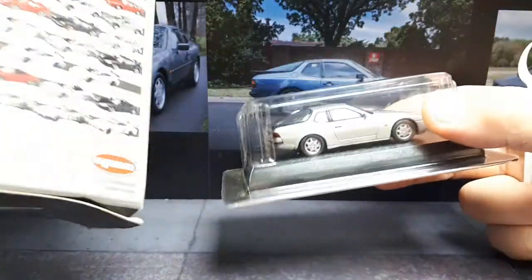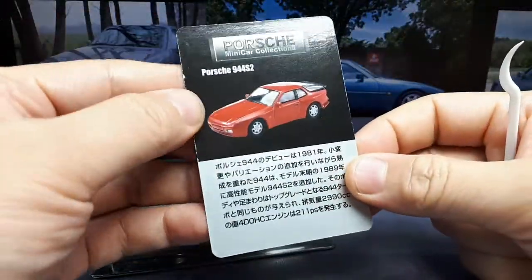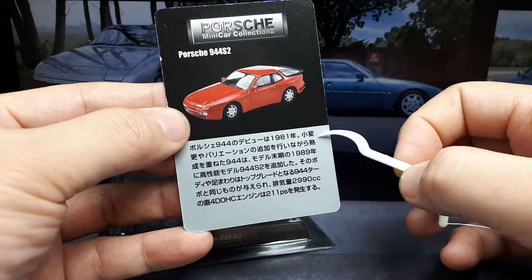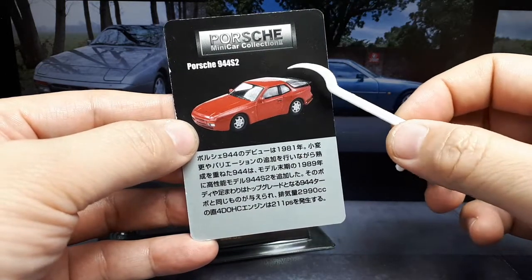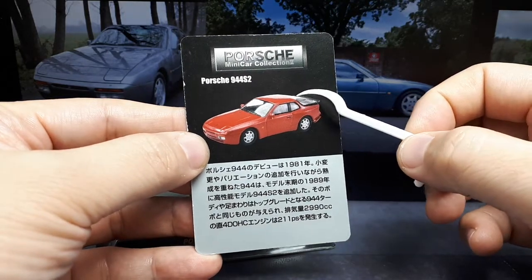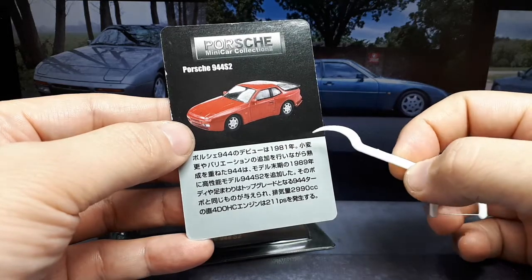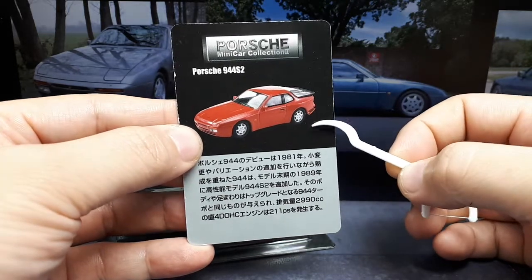They're all blind boxed — someone wrote notes on that. This is a blister pack version. Here's a little story: the 944 was introduced in 1981, but Wikipedia says model year 1982. It was a more luxurious upgrade to the 924. Then the S2 came out in 1989 until end of production in 1991. The original ones had 2.5-liter engines making around 140–160 horsepower, but the last version, the S2, had a 3-liter inline-4.